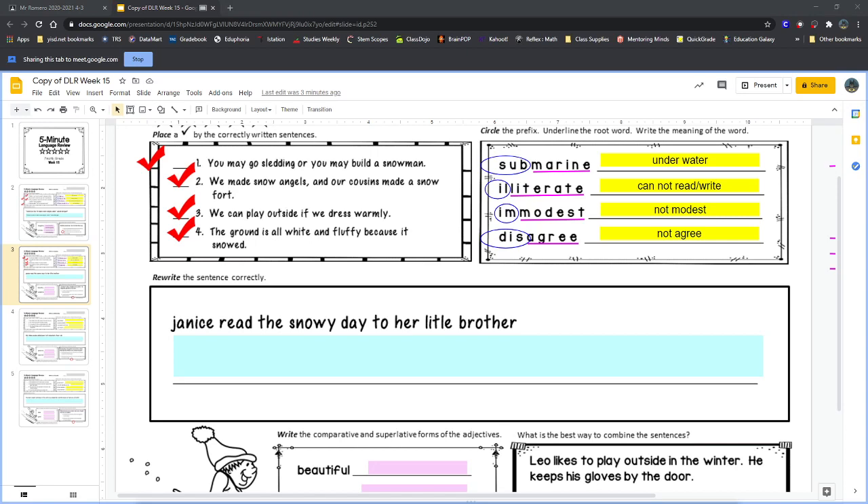We also need to capitalize 'Janice' — it's someone's name, so it should always be capitalized. And we need to capitalize 'Snowy' and 'Day' because it's the name of a book.